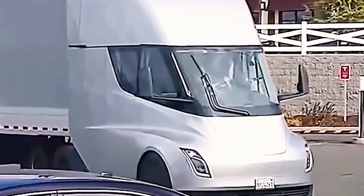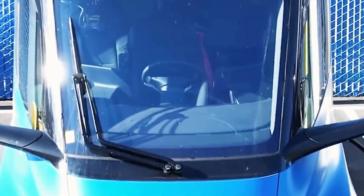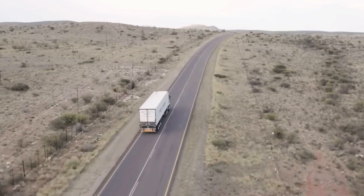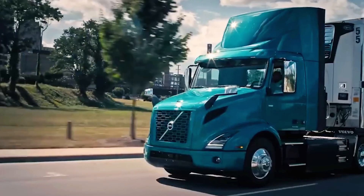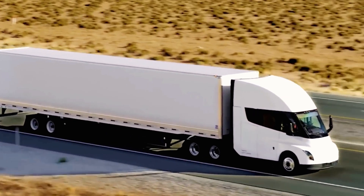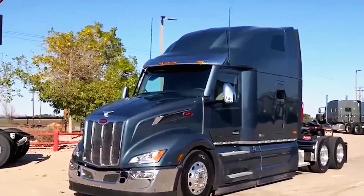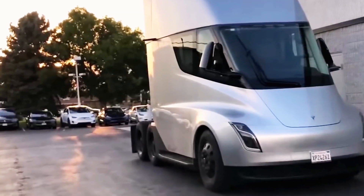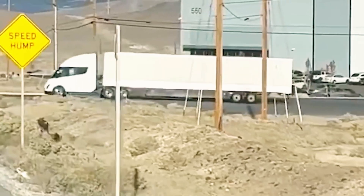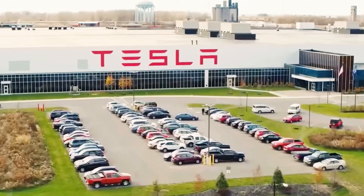Priestley also noted the Semi's high reliability — 95% of the current fleet experiences no major issues, and most repairs can be done within 24 hours. Its quick acceleration improves road safety, and with almost double the torque of diesel trucks, it climbs hills without slowing down. The Semi's regenerative braking system, using all three motors, recovers 80% of the energy used when climbing, giving it a clear edge over diesel trucks.